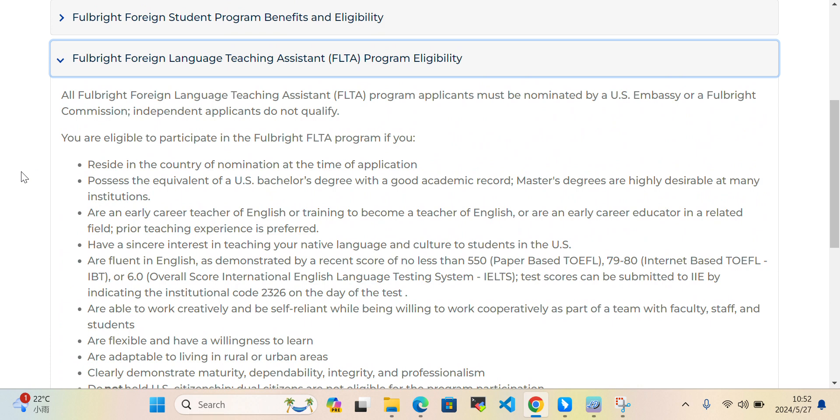Regarding the Fulbright Foreign Language Teaching Assistant Program eligibility: applicants must be nominated by the US Embassy or Fulbright Commission. You are eligible to participate if you reside in the country of nomination at the time of application.